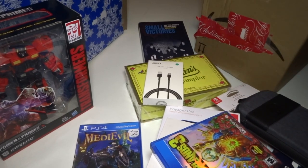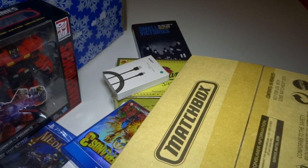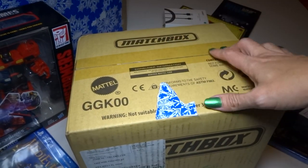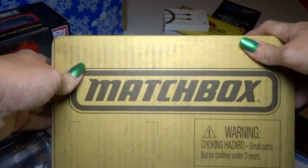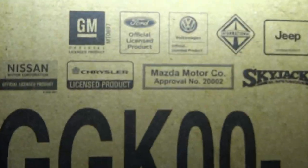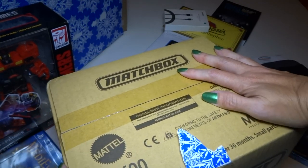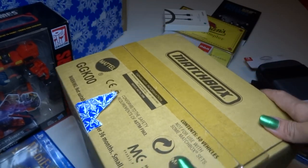Not a lot of stuff this year but really good stuff. This is a Matchbox box of 50 cars. I might open this for a video, so I don't really know what's inside. It's got different logos on the box, so I'm not sure if this is something for retailers — like is the store supposed to open it and put it on the shelf? Or is this just for regular people? But it looks cool and 50 cars is always good.